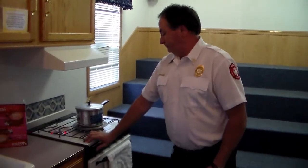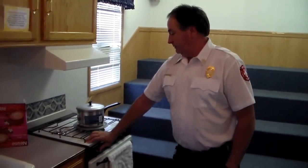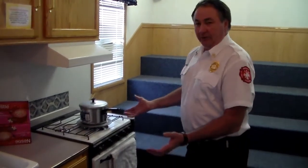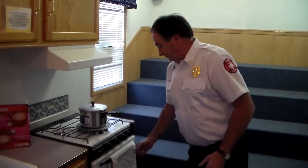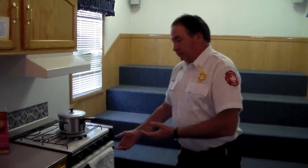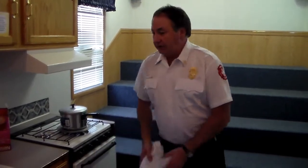Another thing: do not leave handles sticking out like this. They can be knocked off the stove, and children can grab and pull them off. And if you have towels on the handle and you knock a grease fire off onto the floor, those will catch fire and cause issues as well.